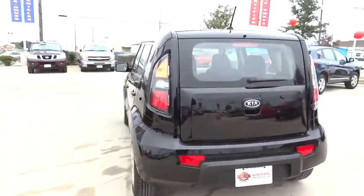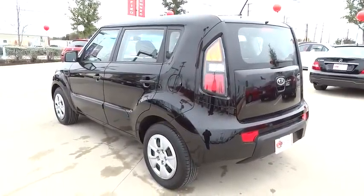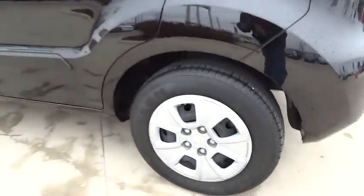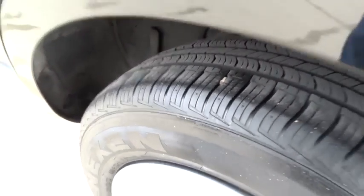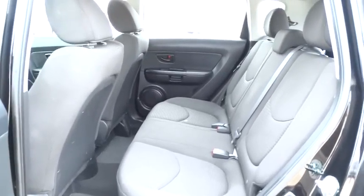FWD, AM-FM stereo radio, CD player, MP3 player, bucket seats, trip computer, passenger airbag, child safety locks, power windows, power door locks, rear head airbag. This vehicle is CARFAX certified one owner and qualifies for CARFAX buyback guarantee.